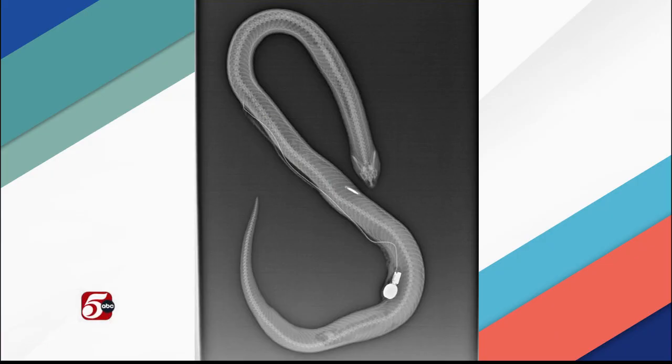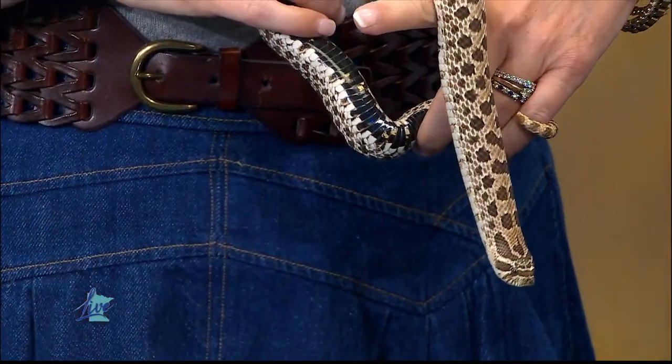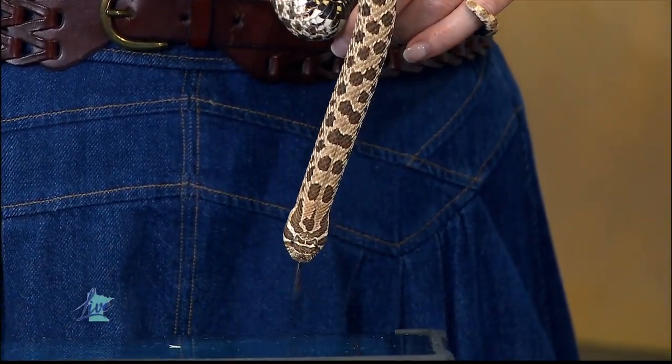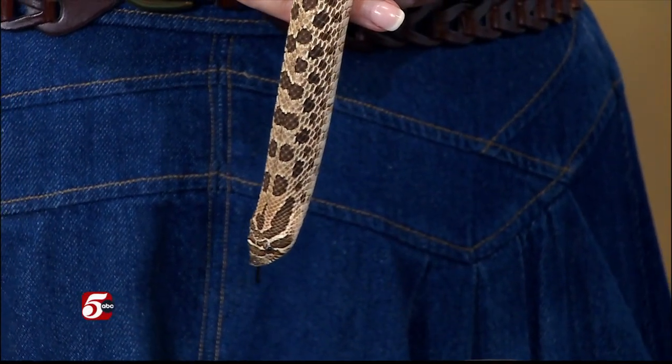This is important because land managers want to know what areas are important for the snake and how much space they need. On average, we've found that our snakes use roughly 60 hectares — something like 20 acres. That's the average; some go a lot farther and some stay in much smaller areas.